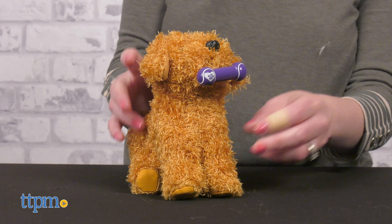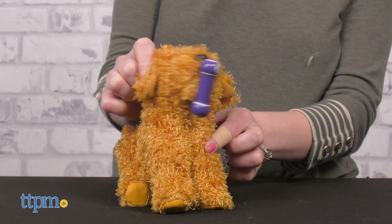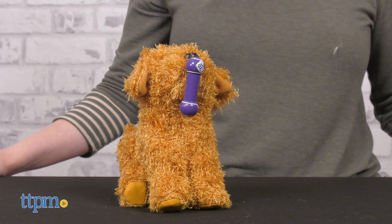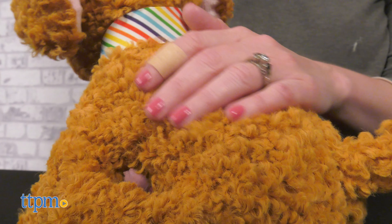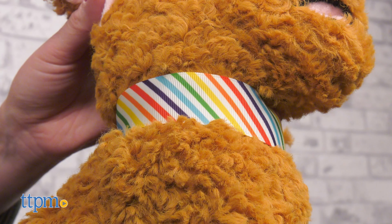The Daffodil Doodle dog for the dolls has short curly brown fur and a magnetic mouth to hold a barbell toy. Kids get their own Daffodil Doodle with the plush toy for girls, which has that same curly fur and a rainbow striped collar.